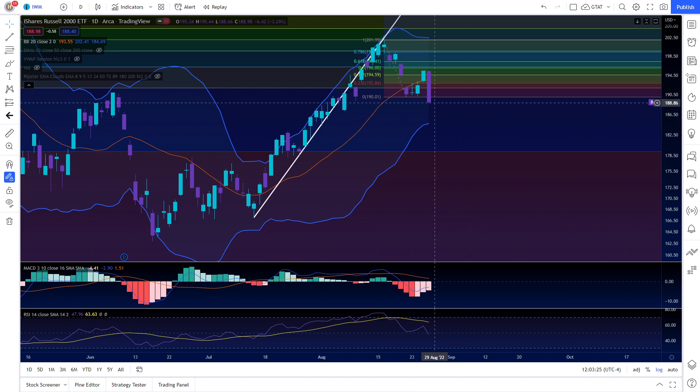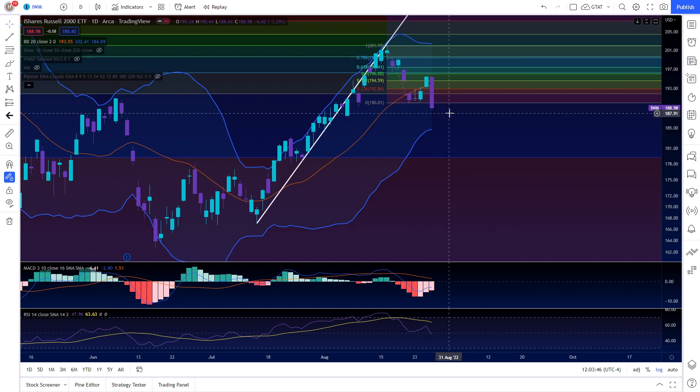Relative to the weakness we saw in the SPY and the Nasdaq, the IWM is still trading within the Bollinger Bands — it's not overextended to the downside at all. If there is continued weakness, the Nasdaq is most likely going to be leading it. The IWM is not showing that much weakness, so we know which ETF to go short if we are extremely bearish.